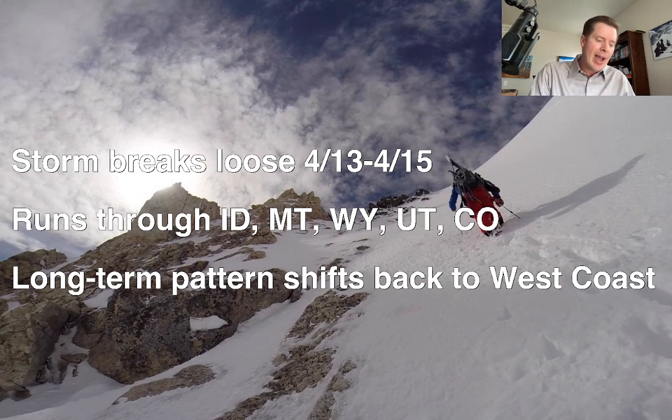It'll run down through Idaho, Montana, Wyoming, Utah, and Colorado as a cold front, and it will really cool things off, push the snow level back down. We'll re-solidify the snowpack at least for a few days, then it will warm up again likely after that.